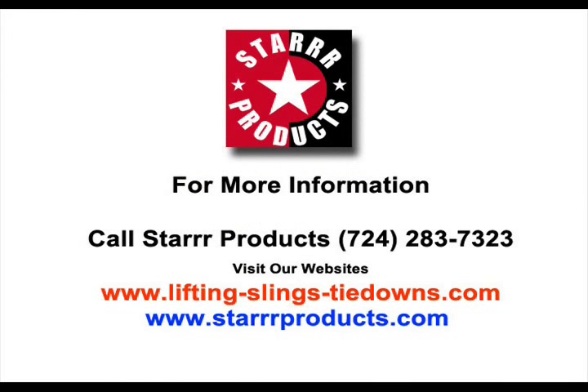For more information about lifting slings, call Star Products at 724-283-7323 or visit our websites at www.lifting-slings-tiedowns.com or www.starproducts.com.